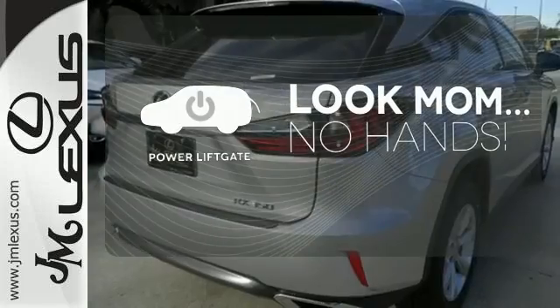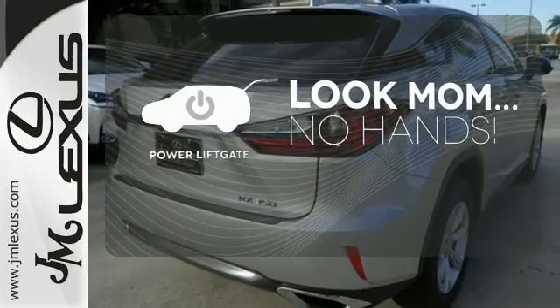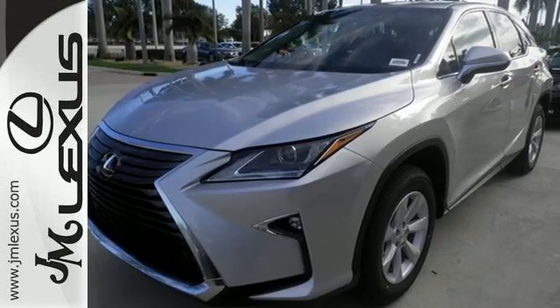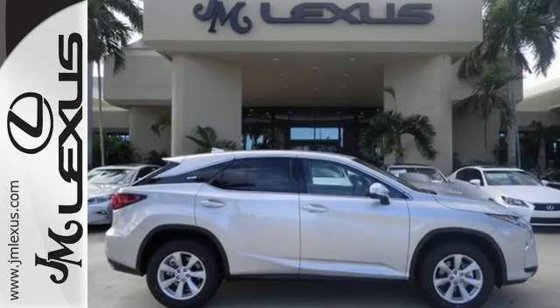Enjoy the hands-off ease of rear-door operation with the power liftgate. The bold, aggressive look screams for adventure. Are you ready to answer the call?